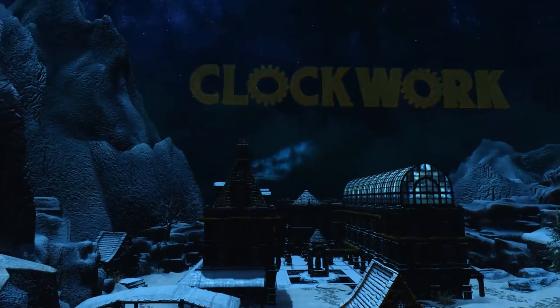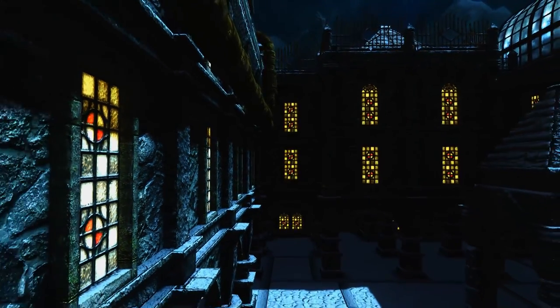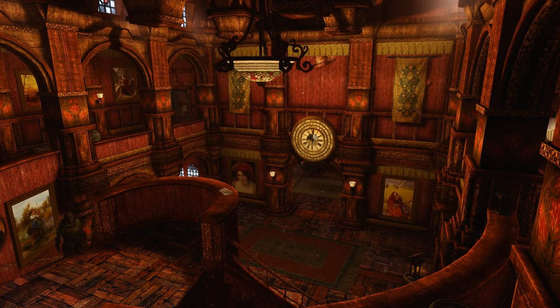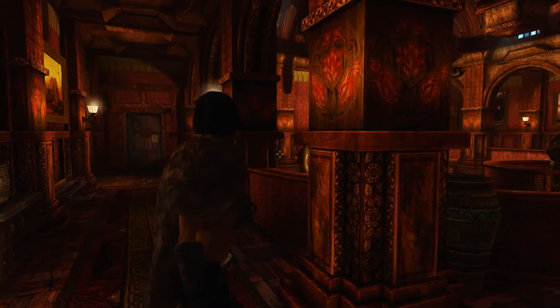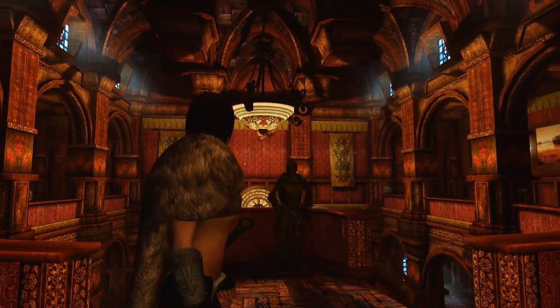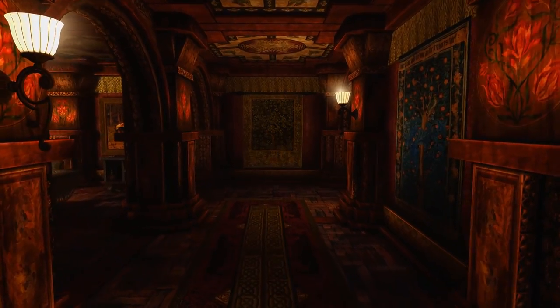This was quite a jaw-dropping moment for me, but I experienced a lot more once I got inside the house. This is the main hall — look at the quality of the textures. It's some sort of Victorian era house with a touch of steampunk.